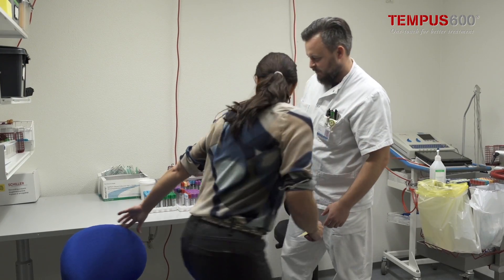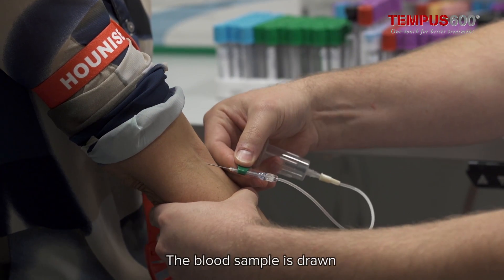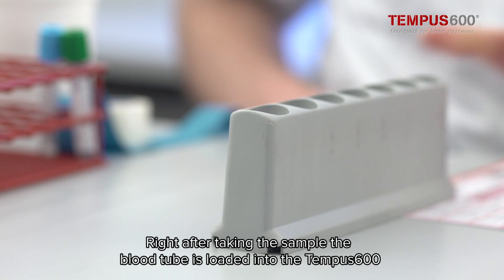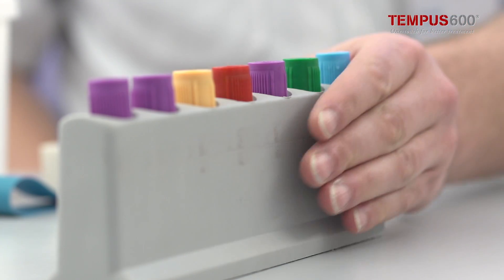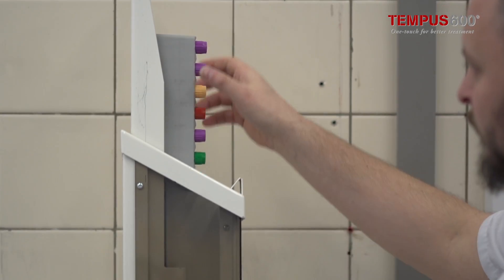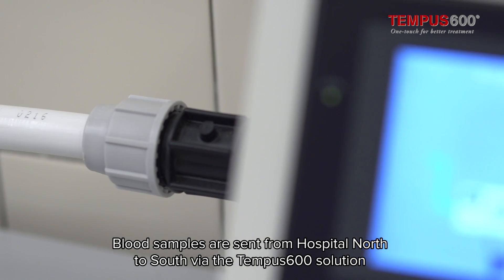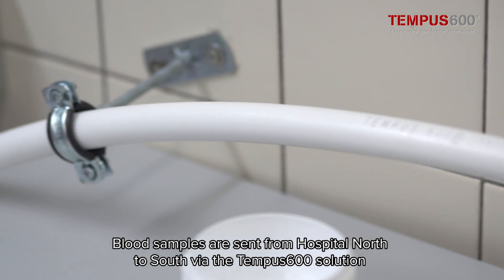The changes already start at the point of care. The tubes are labelled with the correct barcode and the blood sample is drawn. The tubes are then loaded into the Tempus 600 rack right away, and the rack is placed in the feeder. The system is very easy to use.